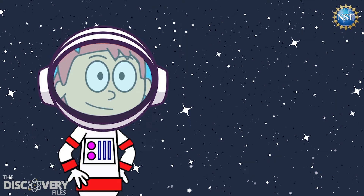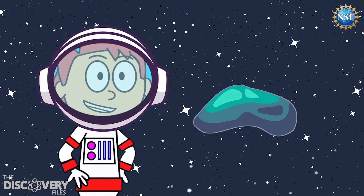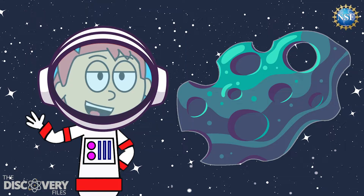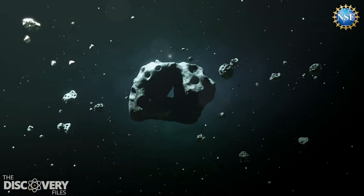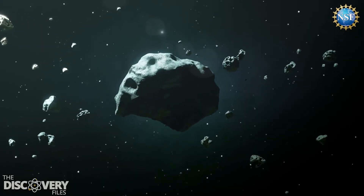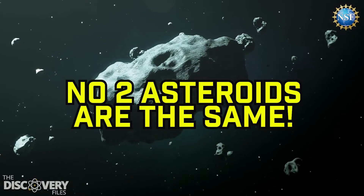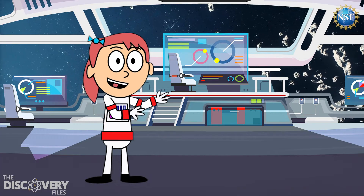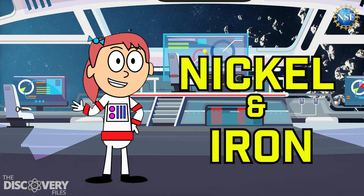Asteroids can be different sizes, from tiny boulders to massive rocks hundreds of feet wide. Some asteroids are even hundreds of miles in diameter, but many more are as small as pebbles. Most asteroids have jagged and irregular shapes with craters and ridges, and they say that no two asteroids are the same. They are made of different kinds of rocks, but some have non-metallic minerals or even metals such as nickel and iron.